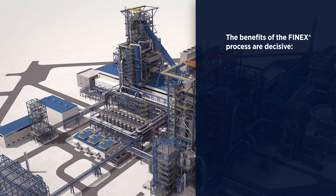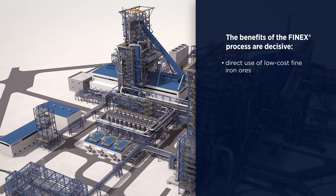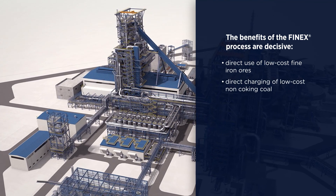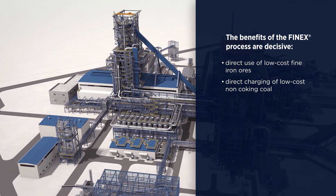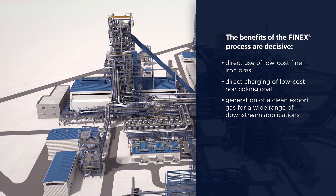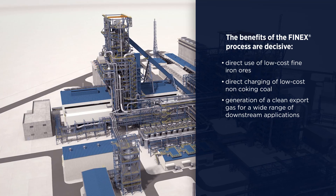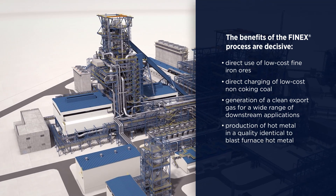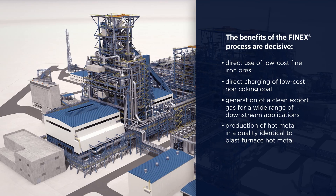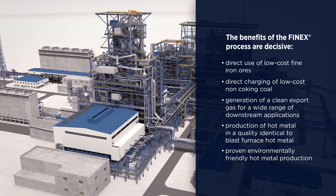The benefits of the FINEX process are decisive: direct use of low-cost fine iron ores, direct charging of low-cost non-coking coal, generation of a clean export gas for a wide range of downstream applications, production of hot metal in a quality identical to blast furnace hot metal, and proven environmentally friendly hot metal production.